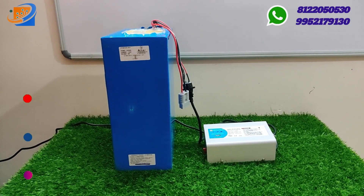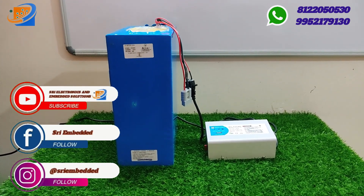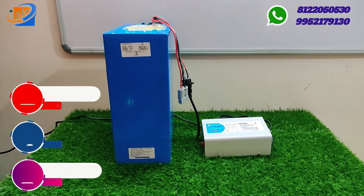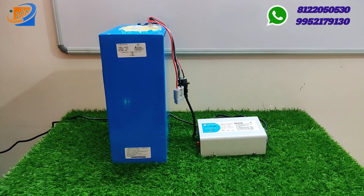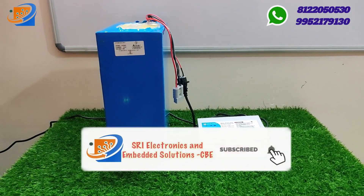In our Sree Electronics and Embedded Solutions, we deal in all types of lithium iron phosphate batteries and lithium ion batteries. We also deal in all types of e-cycle batteries — detachable, non-detachable, soft pack, lithium ion, and lithium iron phosphate are all available.